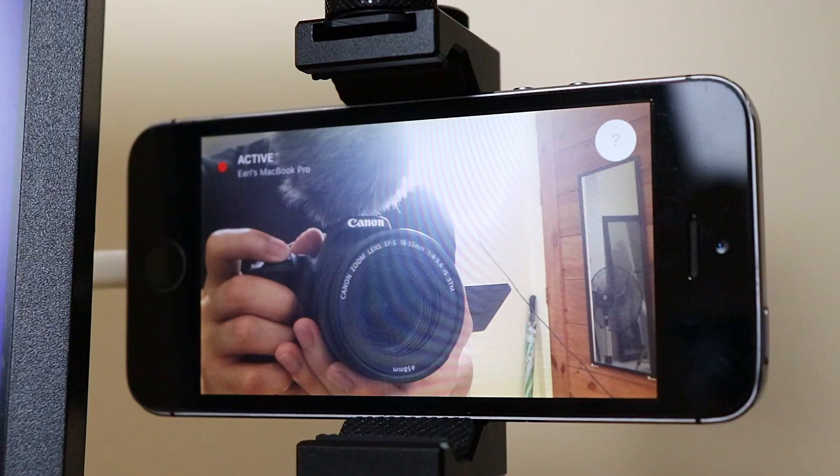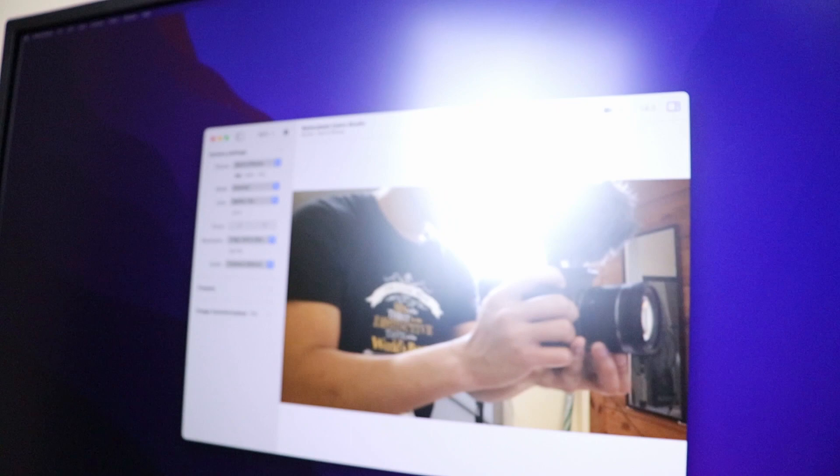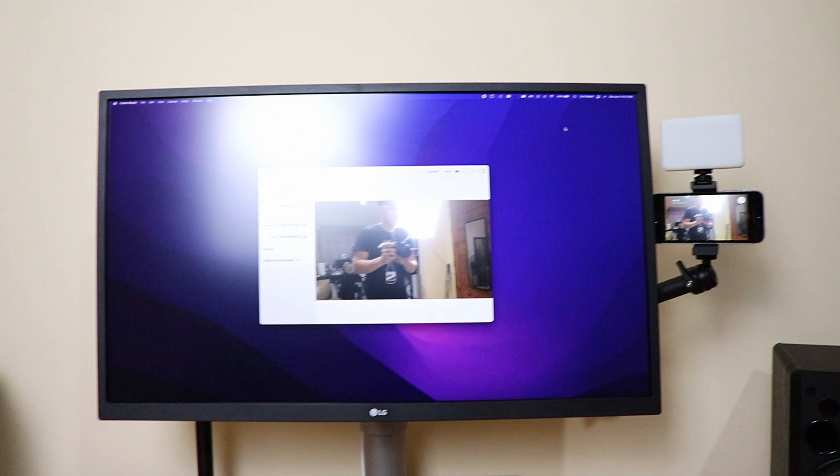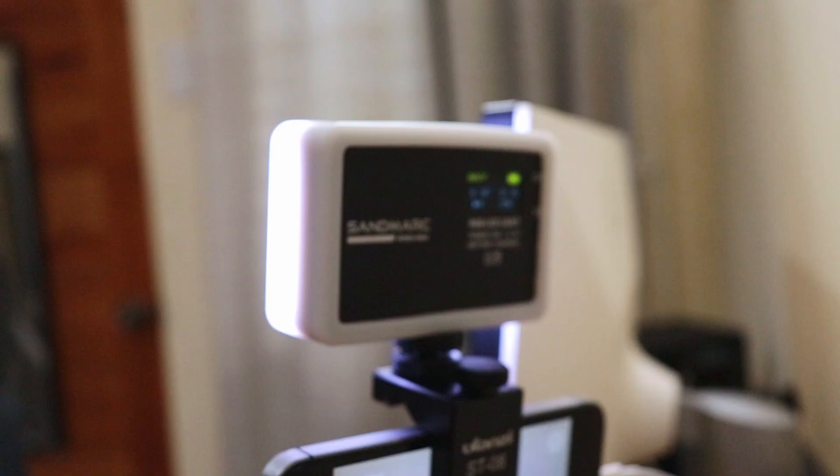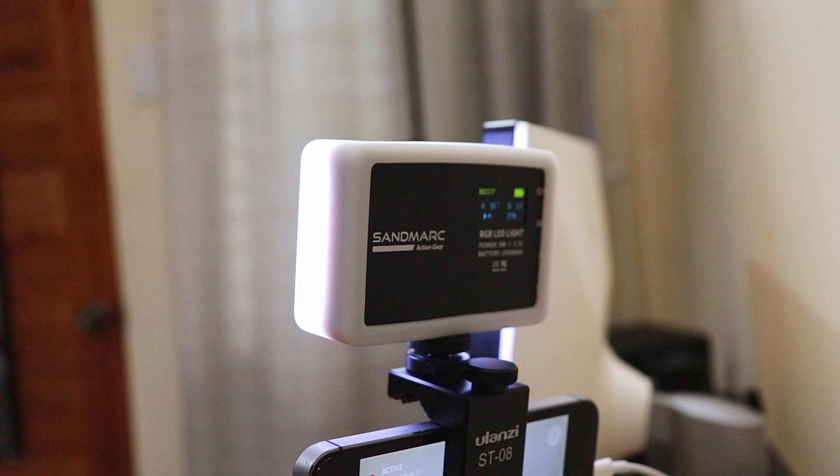Camo also works for Windows and Android. I've done this setup several times before with a mini tripod, my Android phone, and a Windows laptop for my previous job. Lighting is very important to improve video quality — for that I have the Sandmarc Pro Light Mini, just above the iPhone, also attached to the Ulanzi LS08 mount.